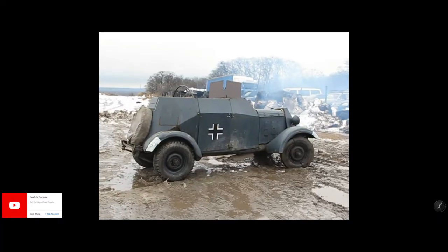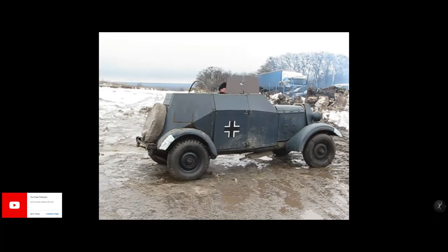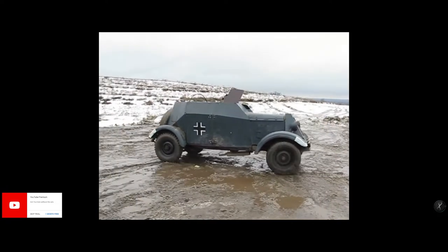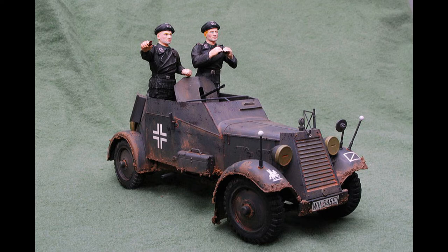The SDKFZ 13 had a driver in the front, with the vehicle gunner and commander sitting in the rear. The machine gun was pedestal-mounted and had a limited traverse, with the main field of fire to the front. There was no radio fitted to the vehicle, and consequently all communication was done by means of flags.